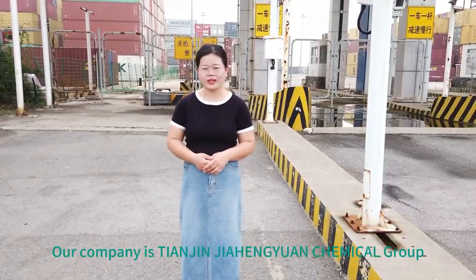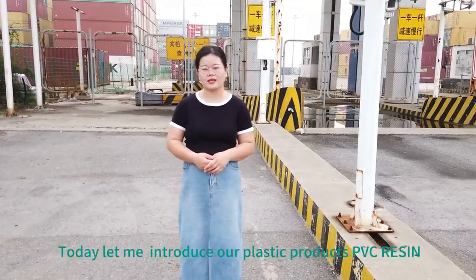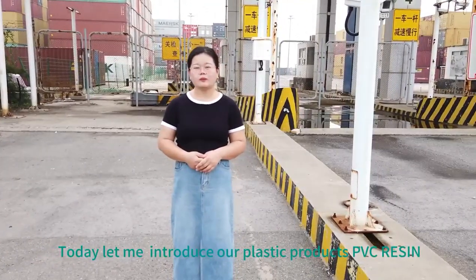Hello everyone, good day. Greetings from Deci. Our company is Tianjin Jiaheng Yuan Chemical Group. Today, let me introduce our plastic products: PVC resin.